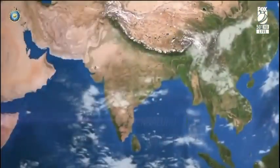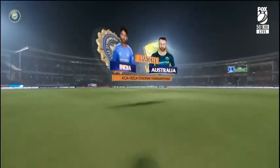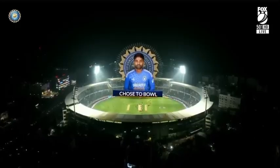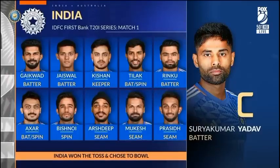We're in the eastern city of India, Visakhapatnam, a laid-back city, and it's the start of the five-match T20 series between India and Australia. It's a lovely ground here.